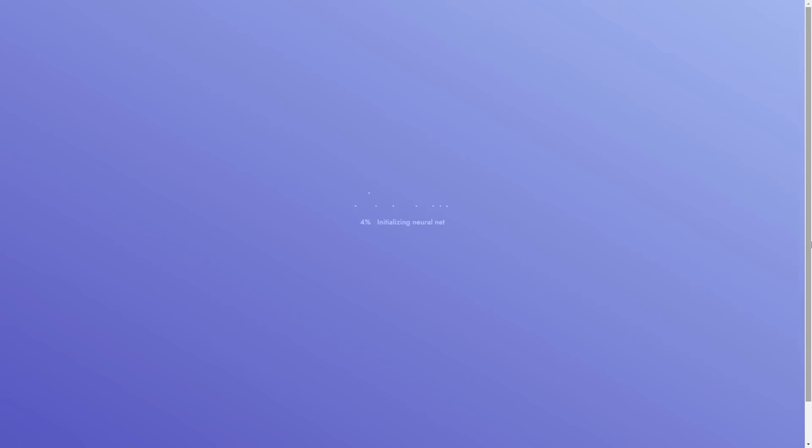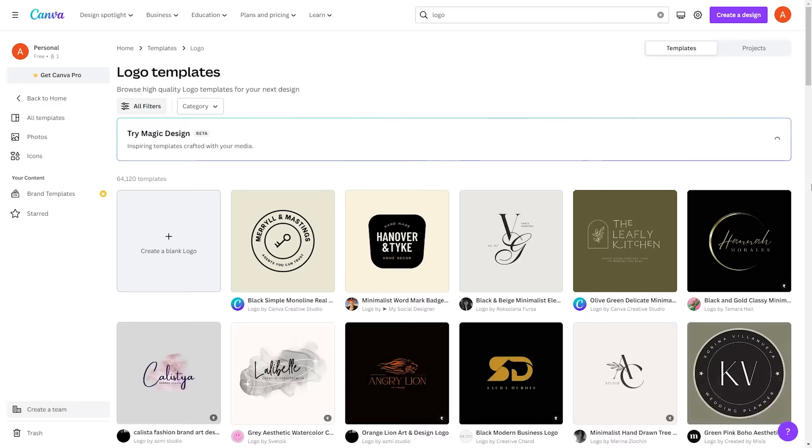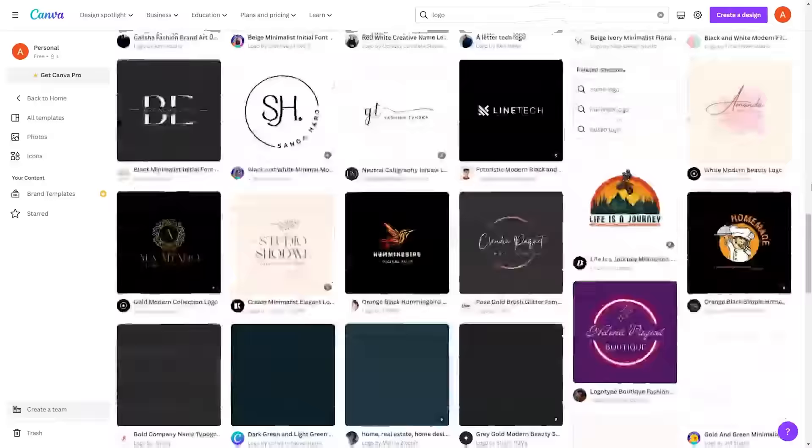Head over to Namelix to have an AI business name generated for you quickly and easily. Go to Canva to create a professional logo, again quickly and easily. And now all that's left to do, assuming you have your content planned out, is hit the big red button and record.